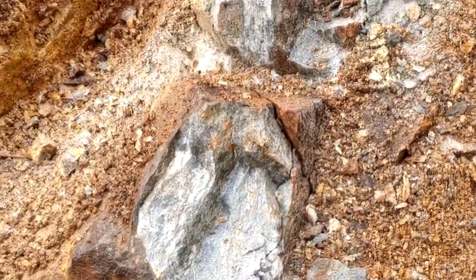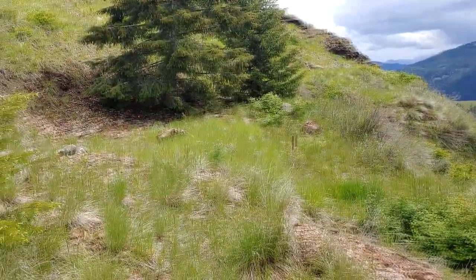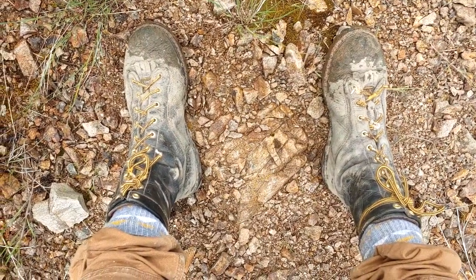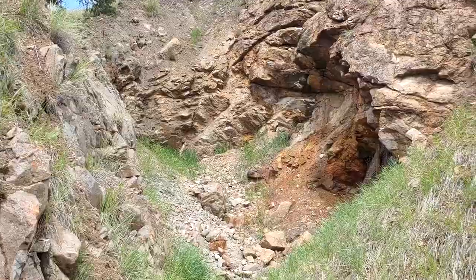We've got our samples in the bags and we're finished in this pit. It looks like they cleared off a bench going east — they were chasing something. I was asking Dan why they stopped, and he didn't know. It may have been a situation where the partnership fell apart. But just because there's a hole like this doesn't mean there's no gold in it. We'll get these samples processed and see what they have. Here's my fashion tip of the day — I've got my pants tucked into my socks because apparently there are quite a few ticks out here, and Dan says this is a good way to keep them from crawling up your legs.